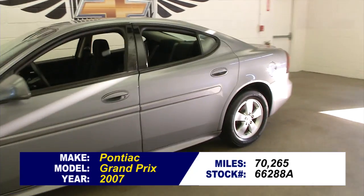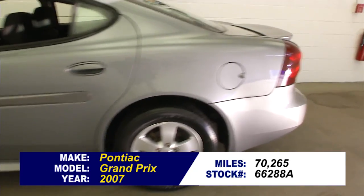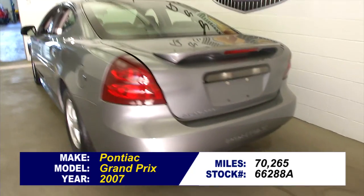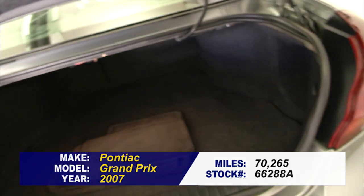Let's take a look at this Pontiac Grand Prix. In this video walkaround we're simply going to start at the back of the vehicle and work our way to the front of the vehicle, so you have a better idea of the condition of this Pontiac.